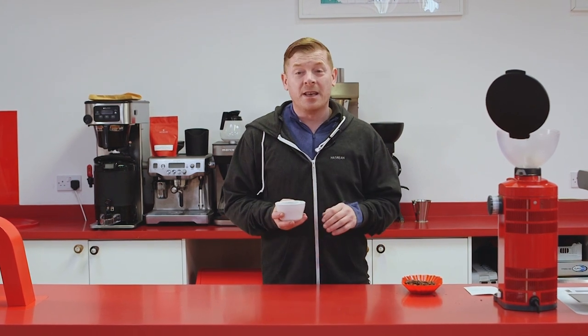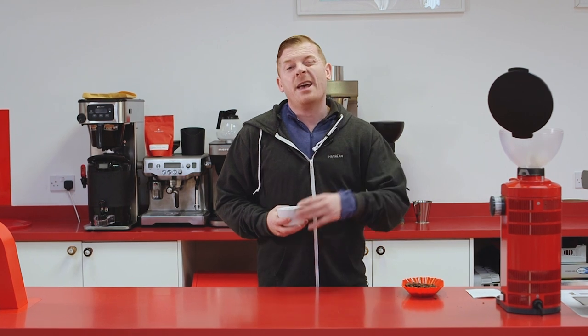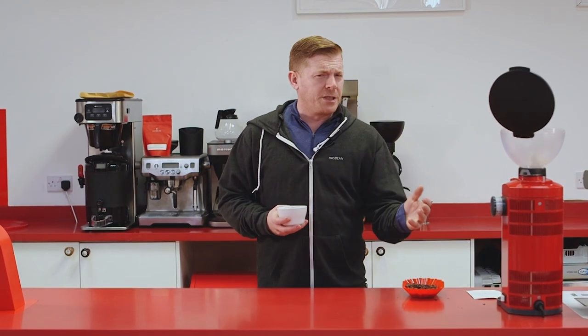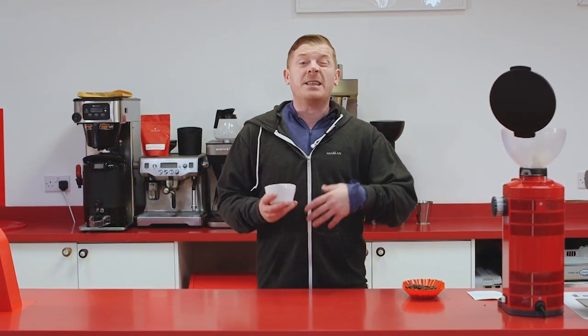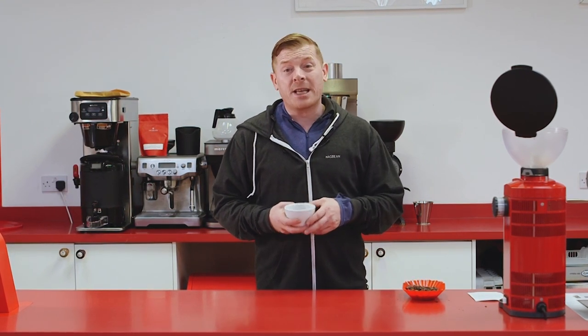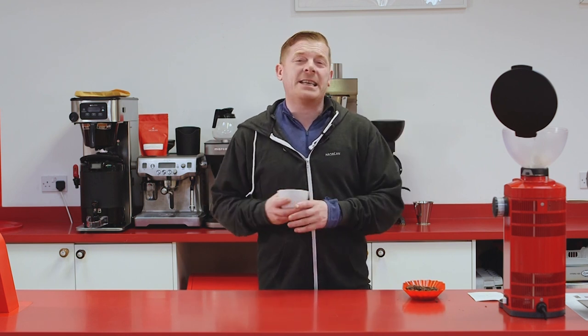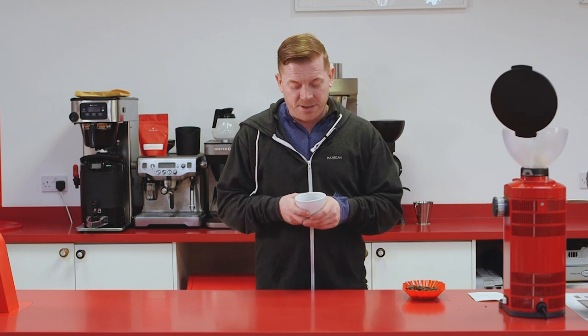Ethiopias are unique, and that's because of the unique varietal lines that they have there — coffees that have been growing wild for hundreds of years and have developed into different things to what we know. And there's definitely something in the processing that just makes it that kind of florally sweet, black tea-like coffee.